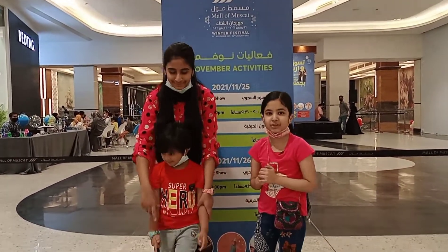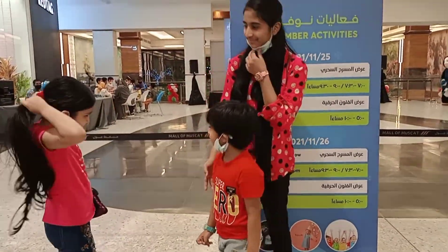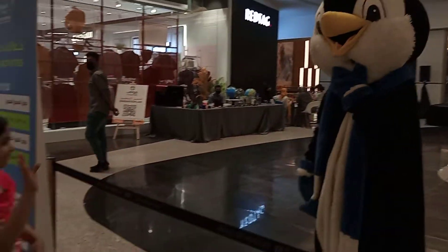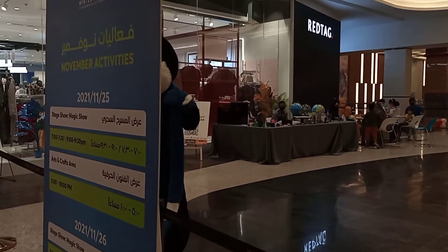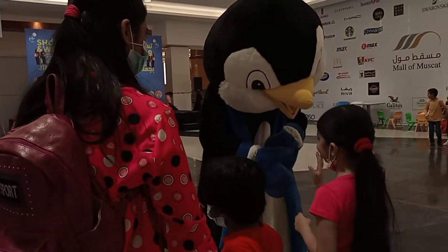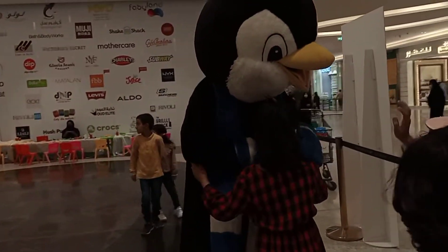So we are going to go inside now, let's go! I want to go inside now.